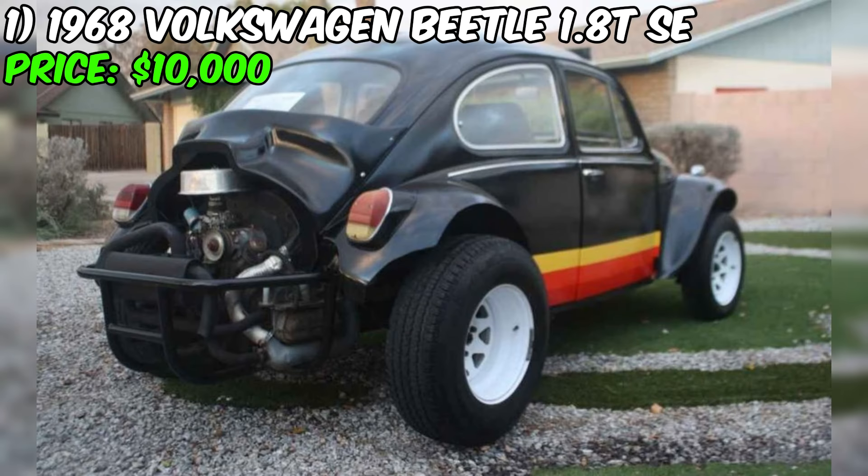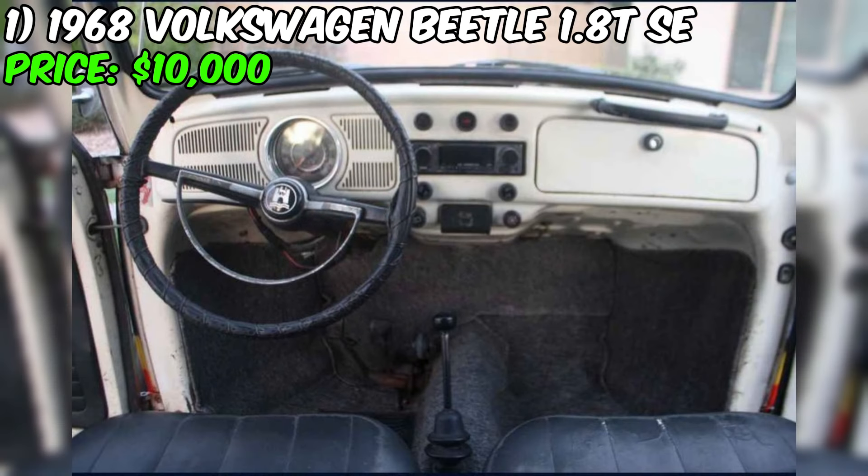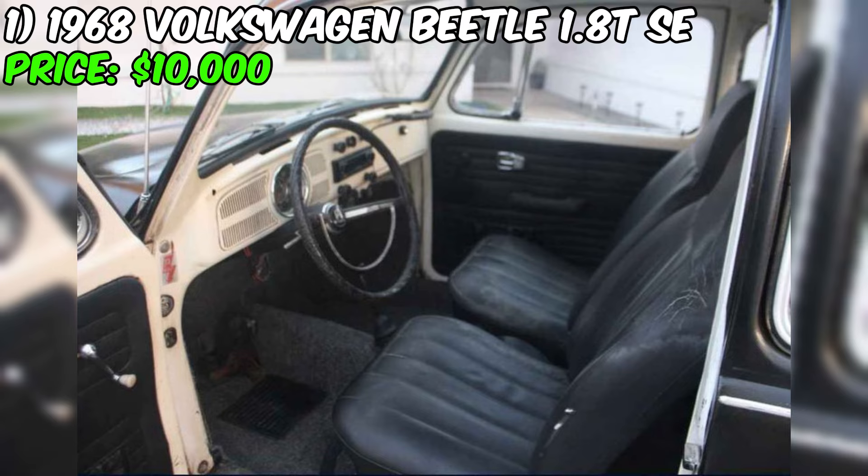Take a look at this wonderful 1968 Volkswagen Beetle 1.8TSE, currently available for $10,000. This car has a mileage of 100,000 miles and is equipped with a manual transmission. The exterior color is black and the interior is white. The car has already been paid for and runs on gasoline.